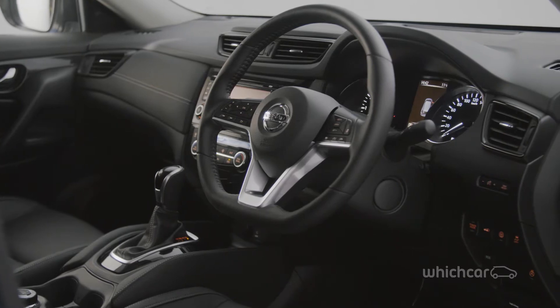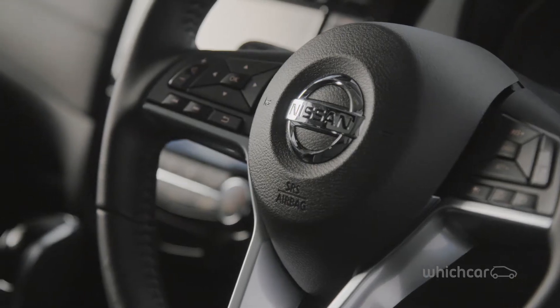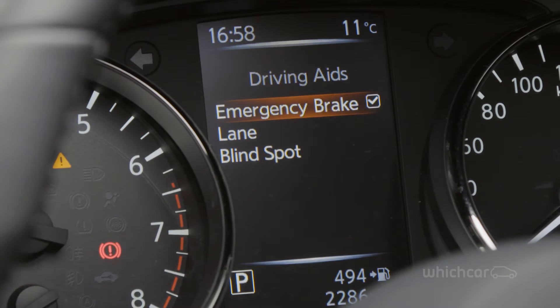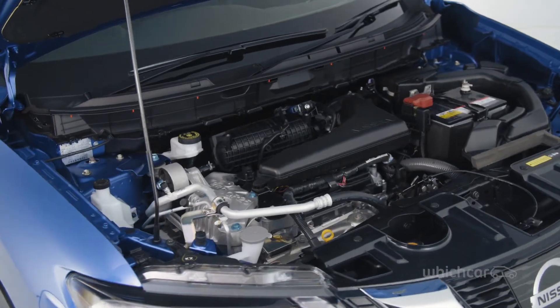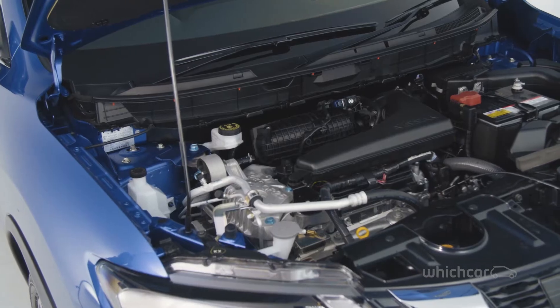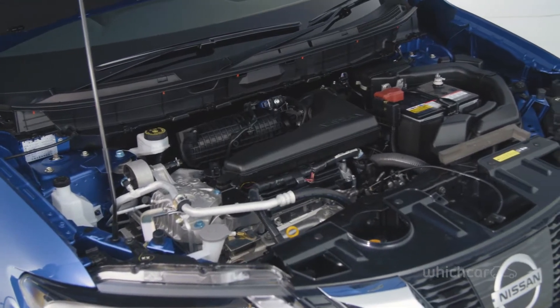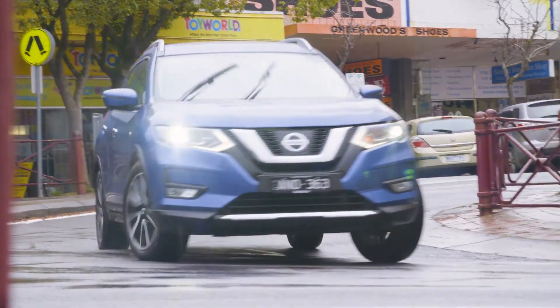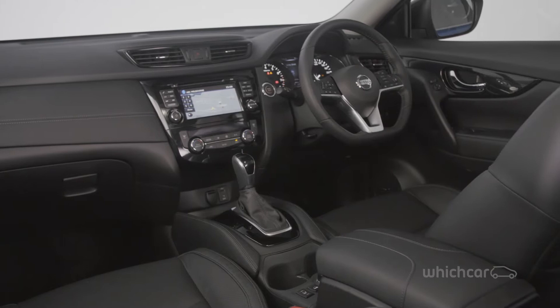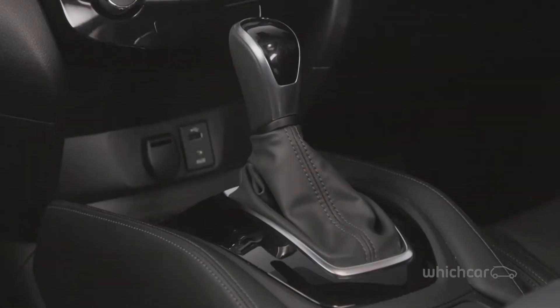The technological changes are more significant, with all models coming with forward collision warning and automatic emergency braking. Mechanically, the two-litre and 2.5-litre petrol engines carry over from the previous model, but are joined by a gutsy new two-litre turbo diesel in the four-wheel-drive TS and TL models. All variants except for the entry-level ST with six-speed manual have a CVT auto.